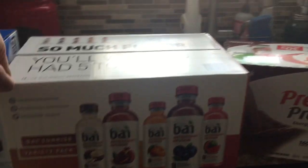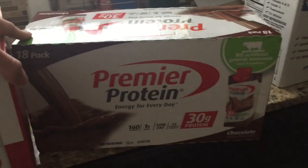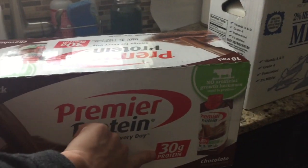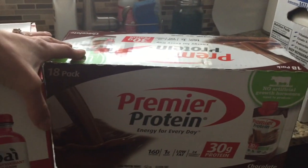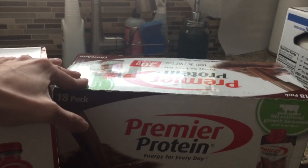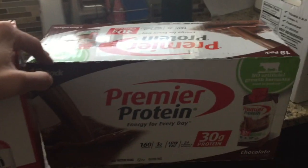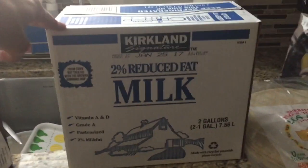These Premier Protein shakes I really, really like — mostly because they have a lot of protein in them. They're already mixed, so that's convenient. They were also on sale, otherwise I usually don't buy those. Then we just have regular two percent milk for the kids.